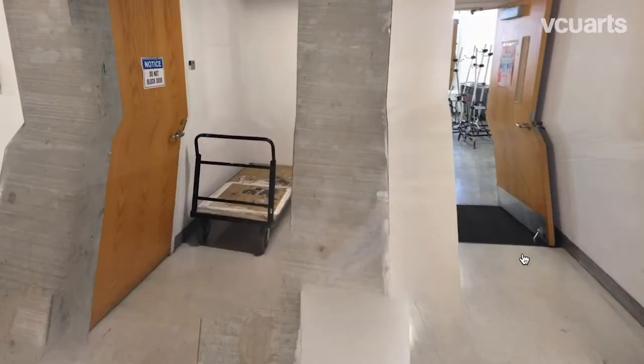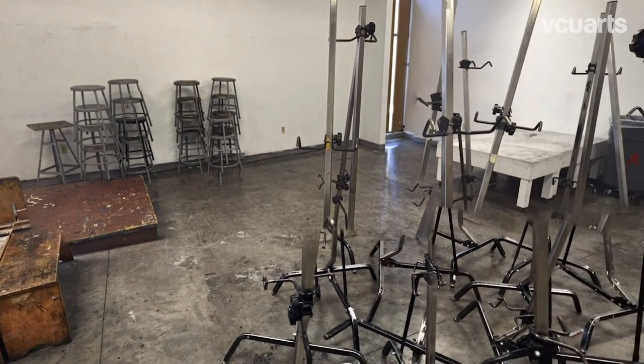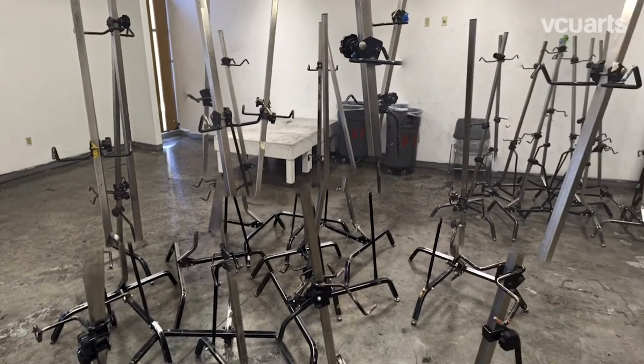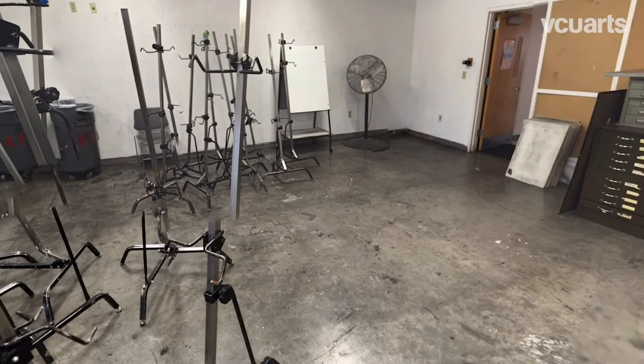This particular room is one of the drawing studios. As you can see, there are plenty of easels, podiums for models and still lives to be set up, benches for students to sit comfortably with their drawing boards, and flat files to store their work.